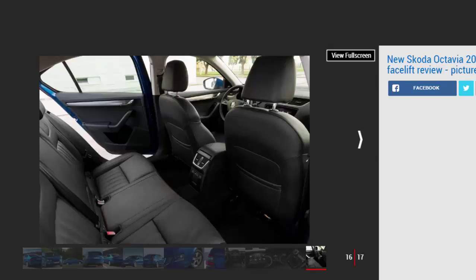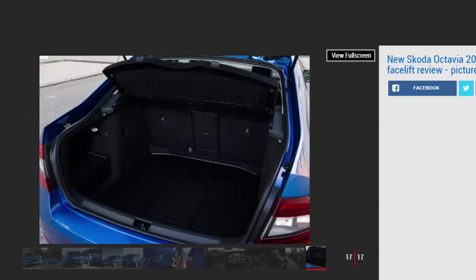Whichever engine you go for, you still get one of the most spacious cars in the family hatch class. There's 590 litres of boot space, or 1,580 litres with the rear seats folded down. That's much more than the 380/1,270-litre figures for the new VW Golf, and handy features like a hidden section under the boot floor and a 12V socket mean it's easily one of the most practical hatchbacks you can buy.